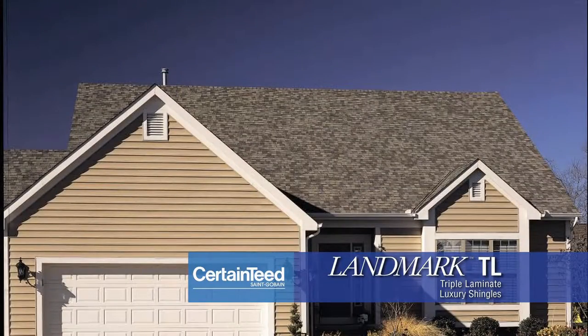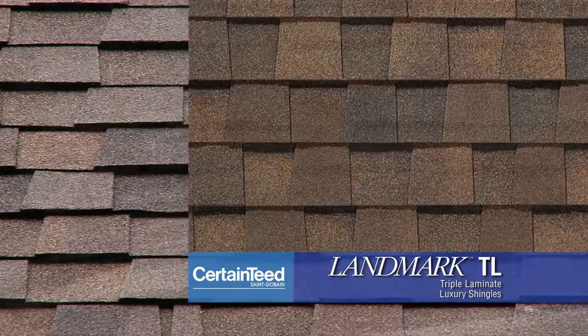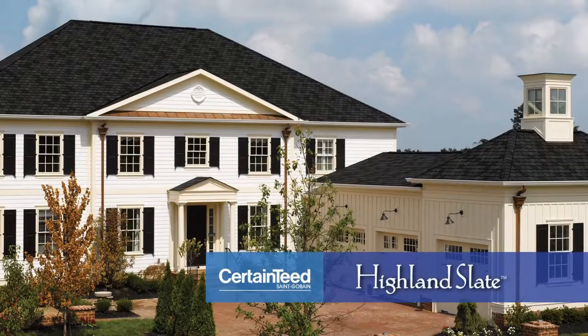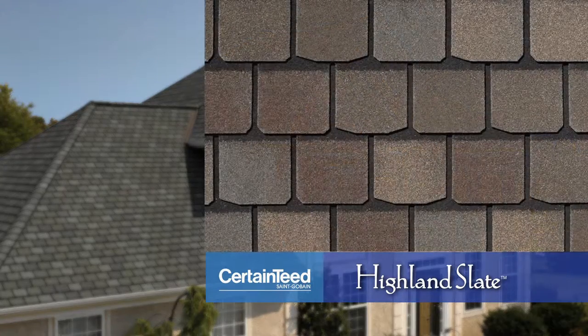The Landmark TL is unique because it's the only shingle that uses a patented tri-laminate construction that combines three layers of material. CertainTeed's Highland Slate has the look, texture, and tone of natural slate, with a dark shadow line that accentuates its appeal from the curb. Each tab is individually colored by a state-of-the-art precision color technology to provide a rich, deep hue.